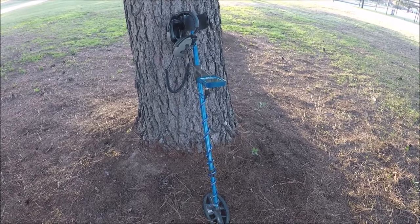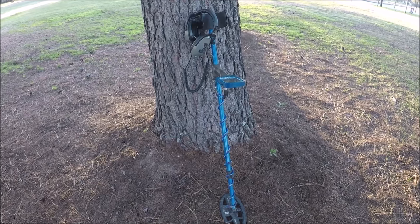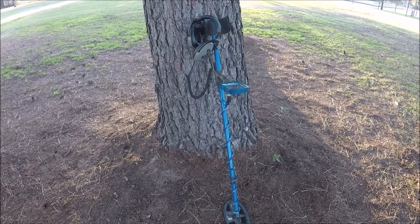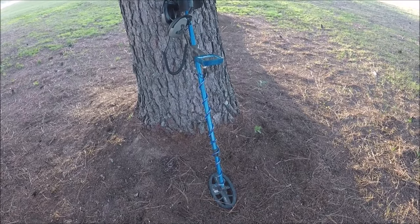Good morning everybody! I'm back out at it again today. I got a new permission — I'm gonna be hunting up at an old church. We'll see if we can't find anything interesting up here. It's supposed to be a really nice day, a little windy but nice. I'm gonna get started up here at this old church to see what we can find.